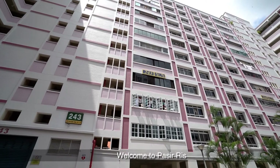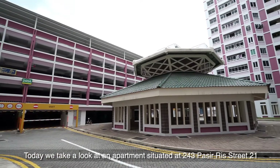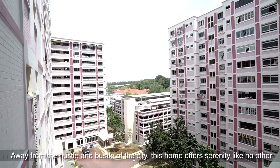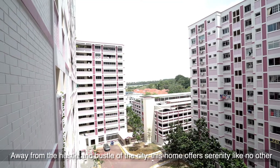Welcome to Passeries. Today, we take a look at an apartment situated at 243 Passeries Street 21. Away from the hustle and bustle of the city, this home offers serenity like no other.